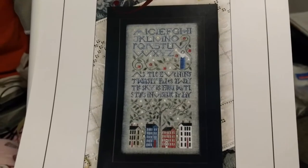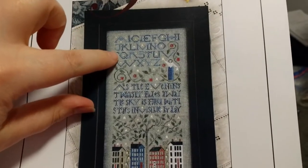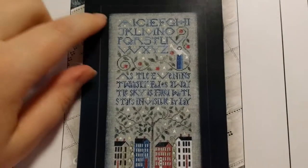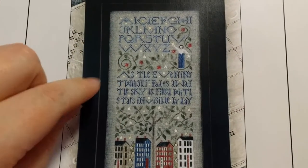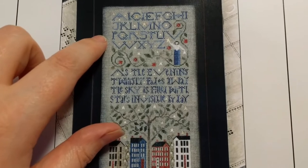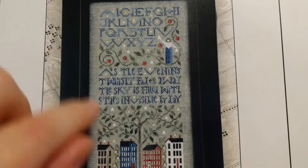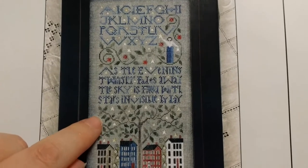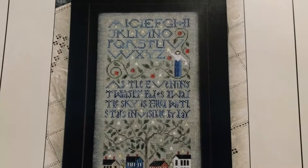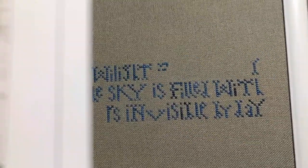I'm actually stitching an alternate version. You can see there's a part of a verse here and an alphabet here, but there's an alternate charted version where instead of the alphabet you can do the first part of the verse. The part I'm stitching will read: 'Age is opportunity no less than youth itself, though in another dress. As the evening twilight fades away, the sky is filled with stars invisible by day.'